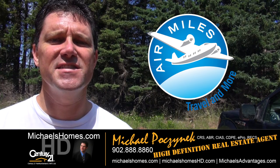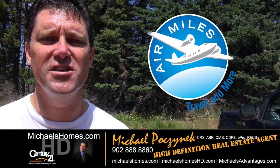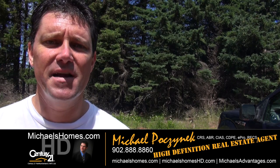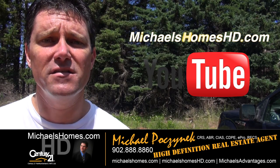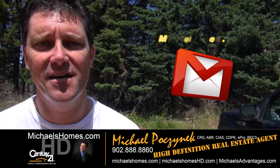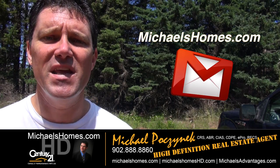That concludes my coverage on St. Felix, Dune Road Subdivision. Thank you very much for watching my video. Please make sure you subscribe to my YouTube channel at michaelsholmeshd.com. Subscribe to my weekly newsletter at michaelsholmes.com for PEI real estate tips, tricks, and traps, and new listings.